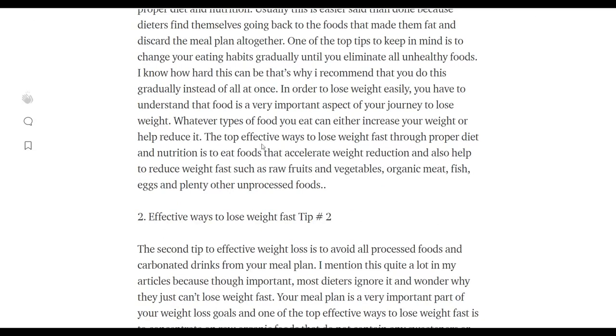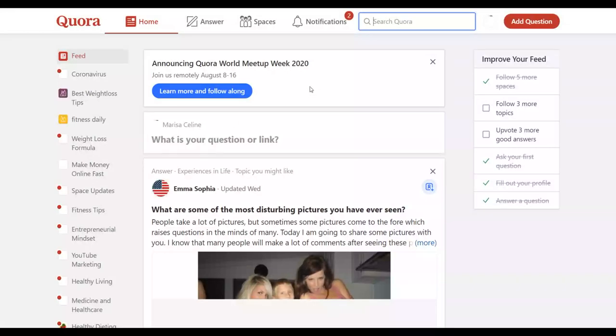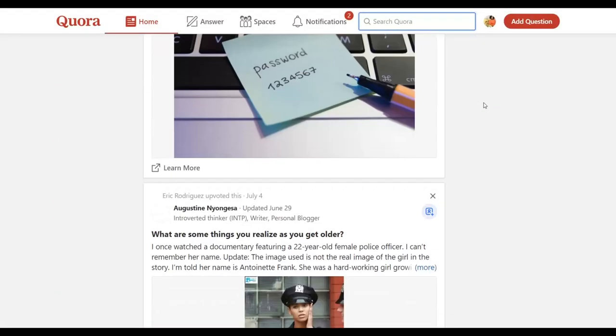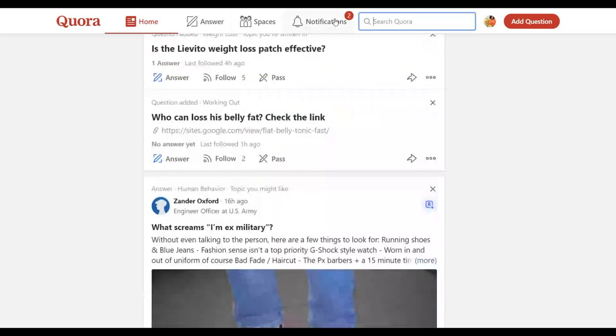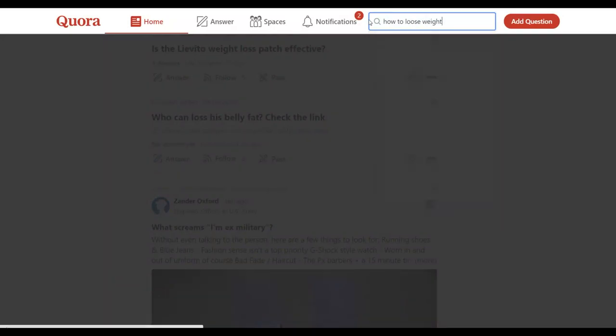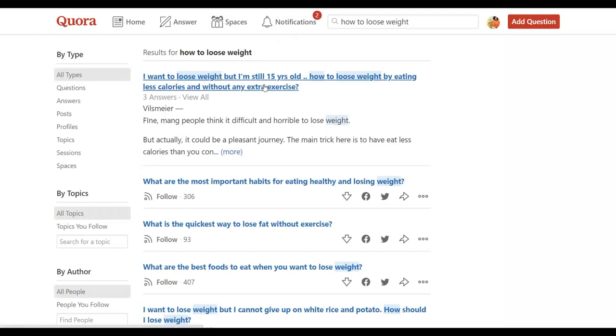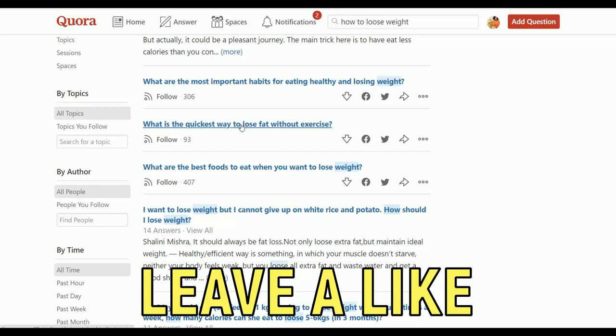The next step is to go to quora.com and answer questions. I'm going to show you how to get a lot of targeted traffic from this website. Sign up for a free account. Look for weight loss related questions — for example, type 'how to lose weight fast' and you're going to find a lot of different questions that many people have asked on this website with various answers.